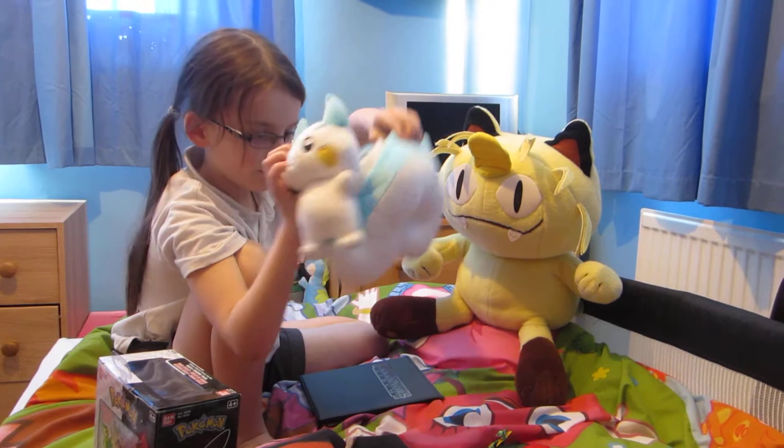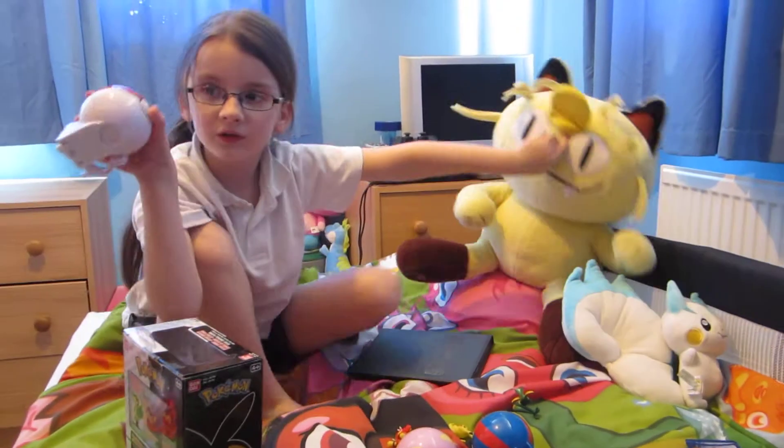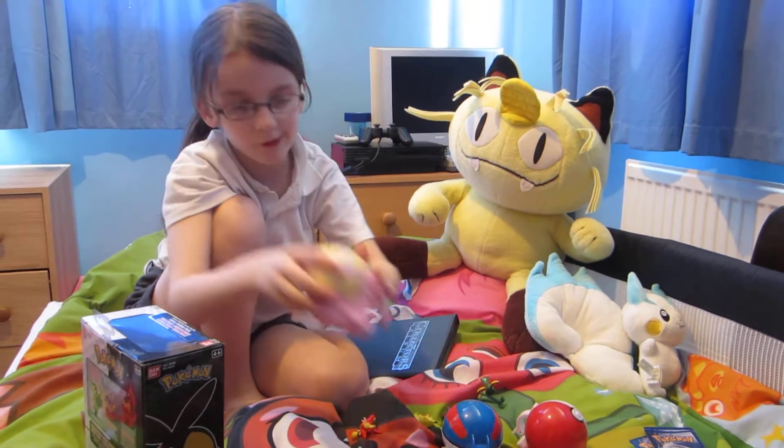And then I got my Pokeball, and it opens up — you can put the Pokemon inside. My Drakeball also opens up, and my Healball.